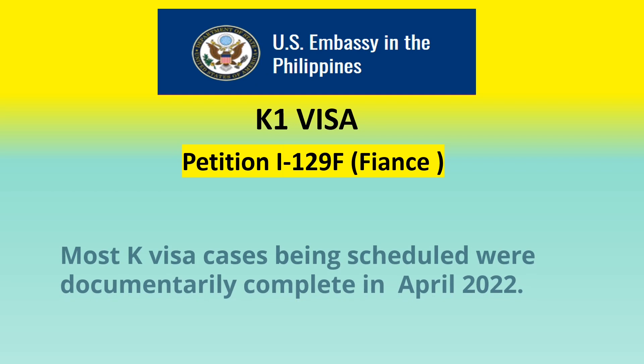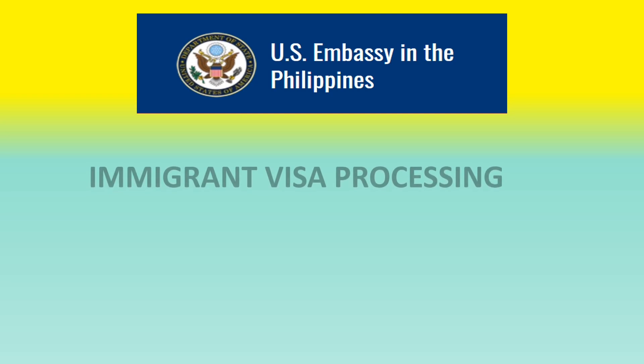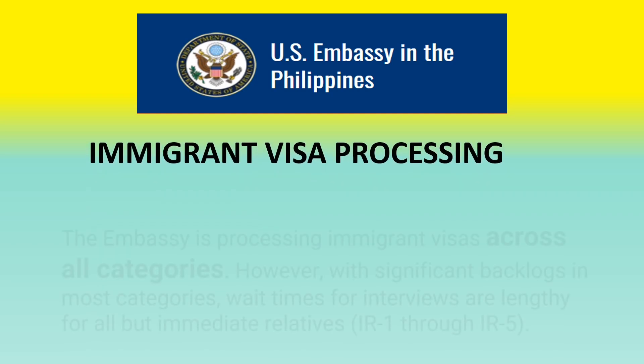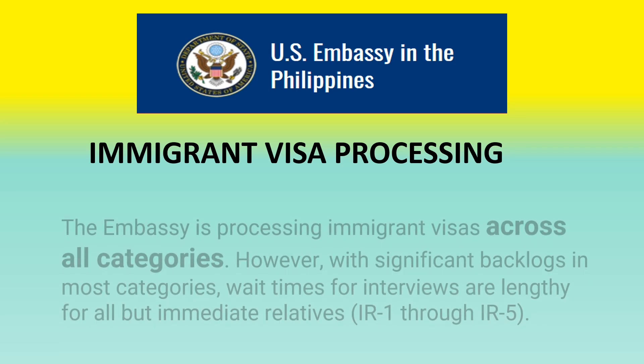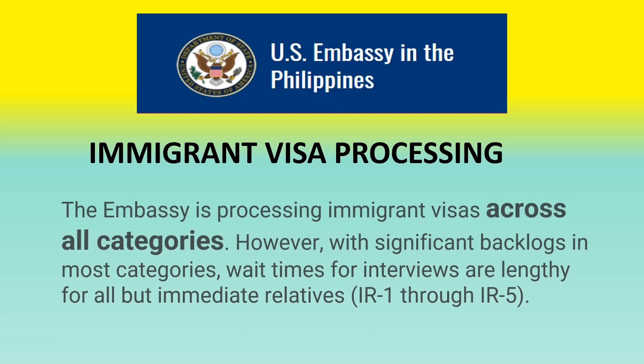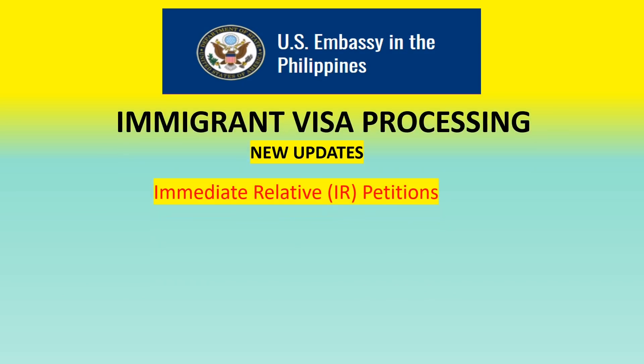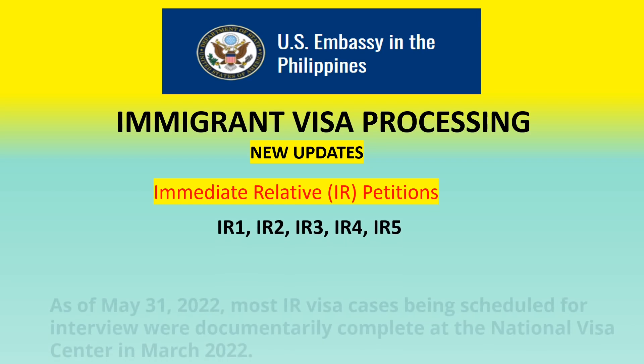Moving on to the immigrant visa — IR petitions: the embassy is processing immigrant visas across all categories; however, with significant backlogs, wait times for interviews are lengthy for all but immediate relatives. For IR1 through IR5, most cases being scheduled were documentarily complete at the NVC in March of 2022. This update is as of May 31st.